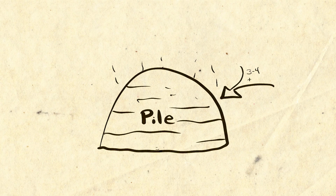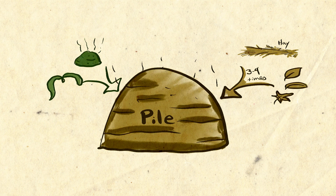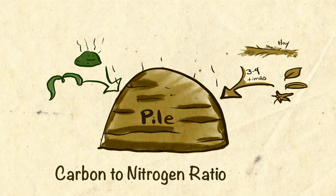We want to do it in the quickest and most efficient way we can. So here's the science: roughly, he's trying to mix in about three to four times as much dry organic matter — like hay and leaves — as he does the richer, nitrogen-heavy matter like the feces. For the best pile, he's going for a carbon to nitrogen ratio of about 30 to 1.